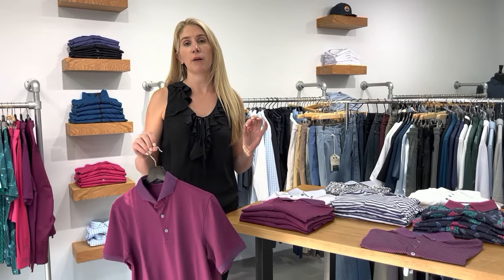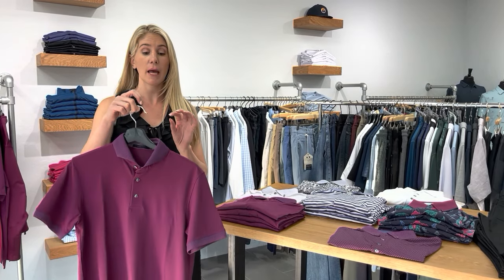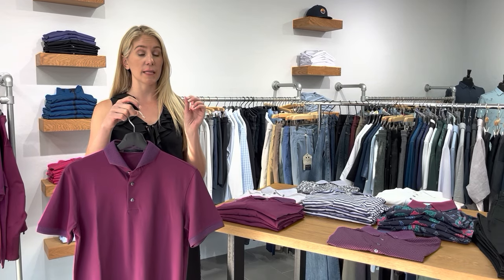One thing I really want to talk about — and you might already know this — is the Cherokee polo from Grayson. You've seen Justin Thomas wear it, you've seen it in their advertisements. I've had this polo a couple of seasons and it has been a home run.